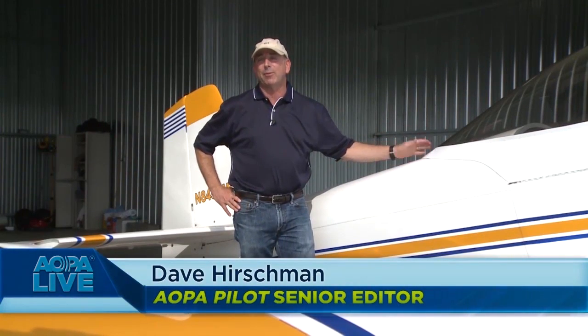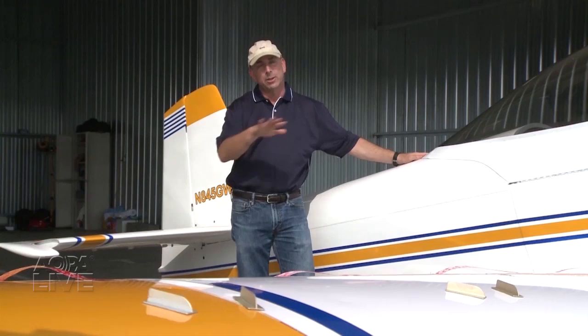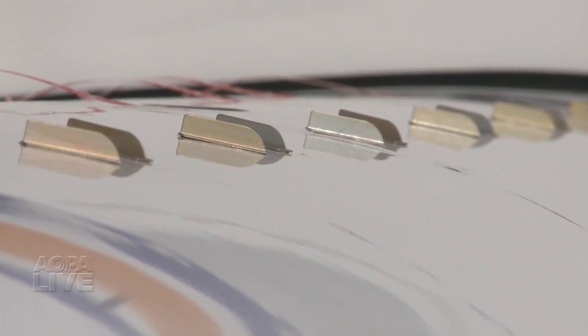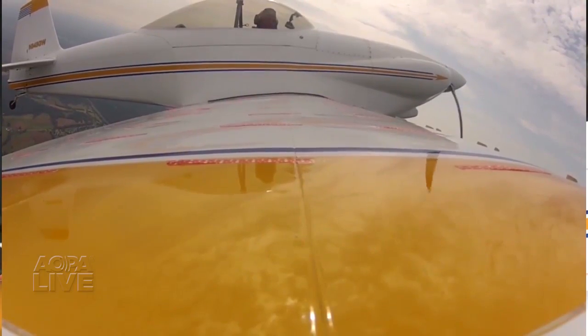The next best thing to being able to fly fast is being able to fly slower, safely. These little metal tabs are called vortex generators, and they make tiny little horizontal tornadoes that allow the airplane to fly at a higher angle of attack and a slower airspeed so that it stalls slower.